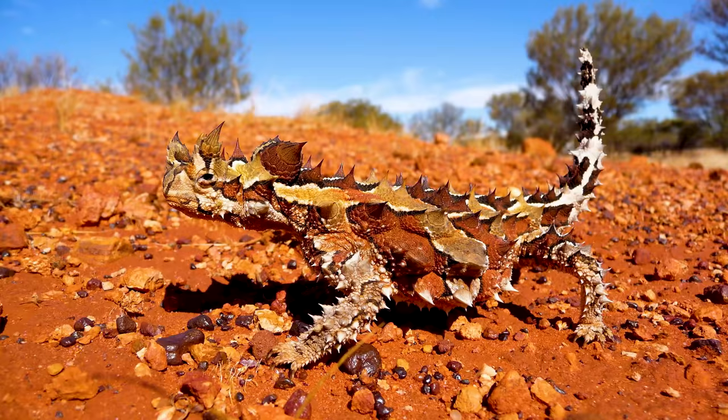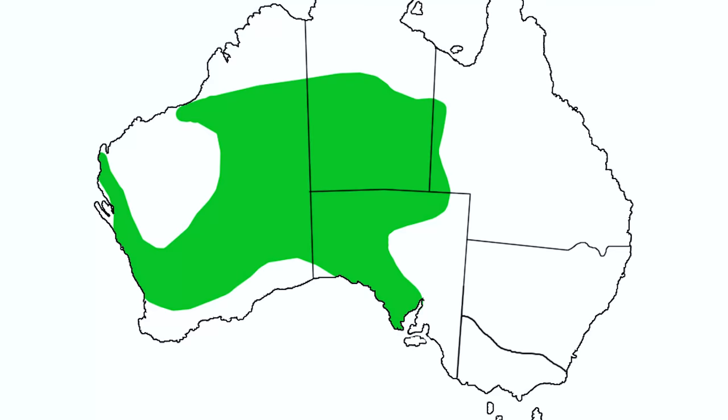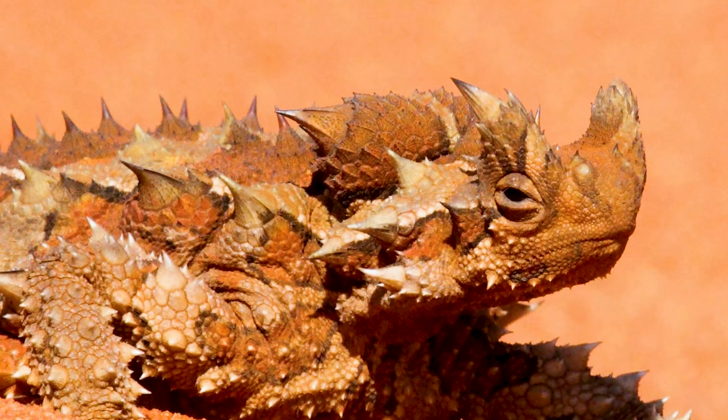Number two is a complete departure from the last entry and something I've never talked about before: thorny devils. Thorny devils are an animal I don't discuss because they're not really a captive animal — very few people keep them in captivity. They're the only species in their genus, so they're kind of a loner, and they're from the most extreme, normally uninhabited parts of Australia — a place most animals and most people cannot survive.